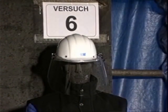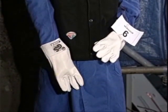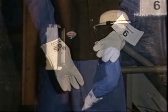All shortcomings in protective clothing used at RWE were immediately put right by the manufacturers, so whole-body protection can now be described as assured.